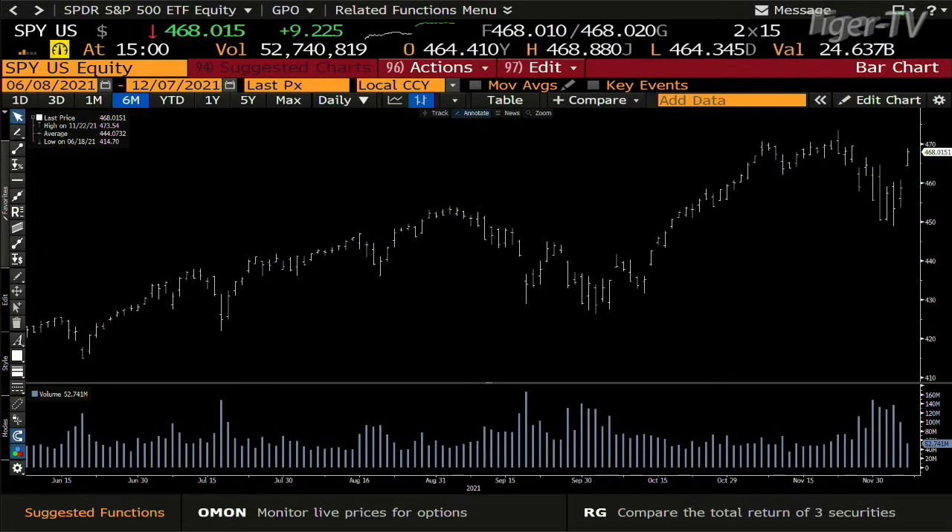Bottom line, folks, you got a market that no doubt has juice behind it. That being said, my take on this is that this is a counter-trend bounce, and this is how counter-trend bounces actually work when you're going to go lower. The contraction of volume out here is pretty dramatic today.